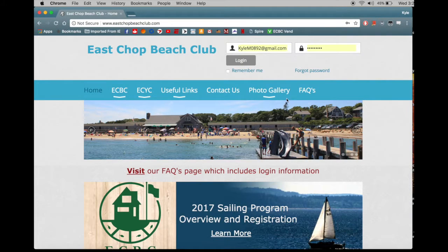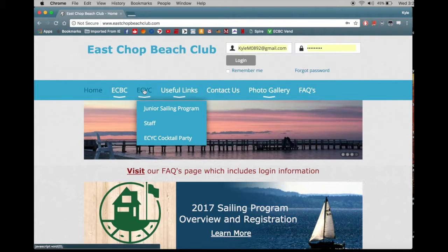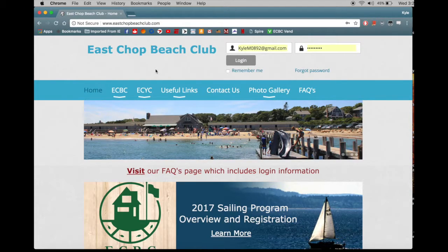I'm going to begin by giving you a quick tour of the East Shop Beach Club website. You can see up top there is a place for me to log in as an administrator. There are also drop-down menus for East Shop Beach Club and East Shop Yacht Club, and there is a nice slideshow going on in the background with an image of what a typical day on the beach might look like during the summertime. Now I'm going to talk about the marketing mix and the four P's in relation to the East Shop Beach Club.